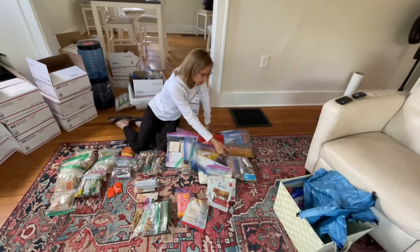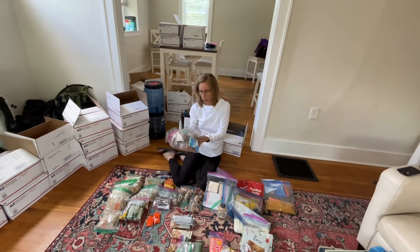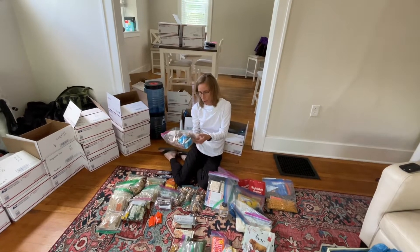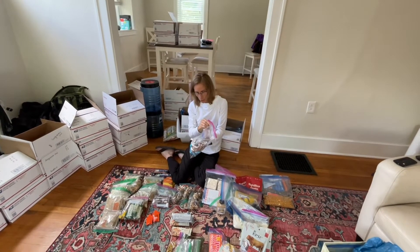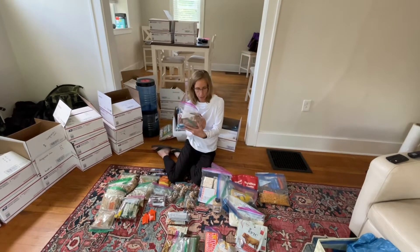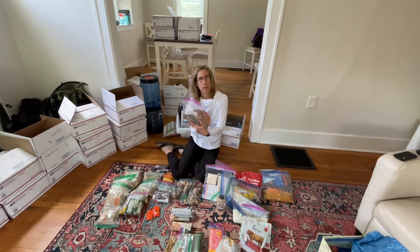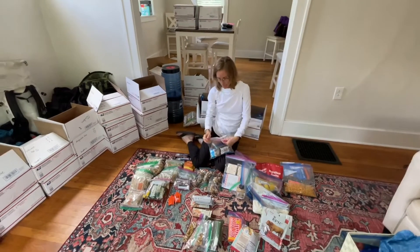After dinner, before bed, we have dessert treats — a little rice krispie treat, cookies, or some cereal. Pierre always has his mint tea, and I have hot chocolate every night — hence the reason my trail name is Hot Chocolate. I have to have my hot chocolate every night.